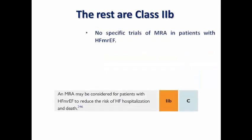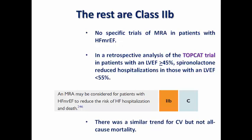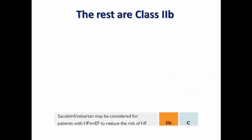MRAs also carry Class 2B evidence. A retrospective analysis of the TOPCAT trial in patients with ejection fraction above 45% showed that spironolactone reduced hospitalization in those with ejection fraction below 55%, with a similar trend for cardiovascular mortality but not all-cause mortality. As spironolactone also has a diuretic effect, it may provide additional symptomatic benefits.